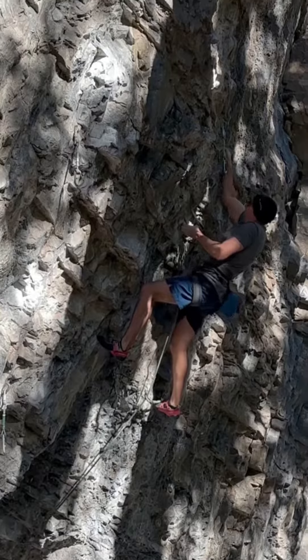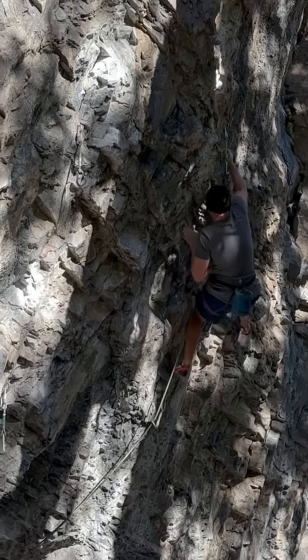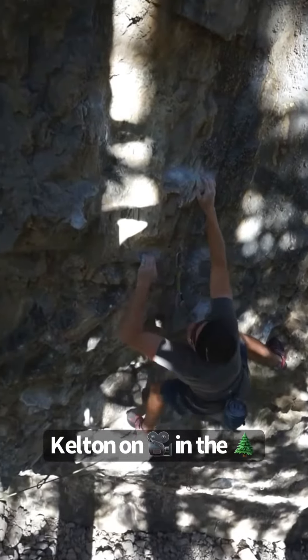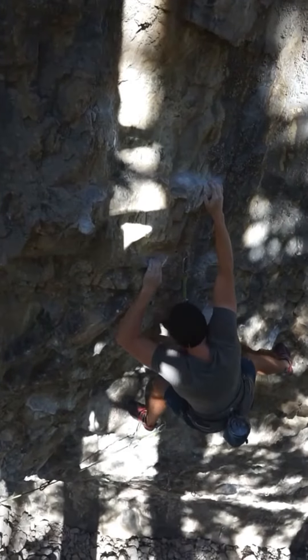Stay on there, yeah! Come on, stay tight.